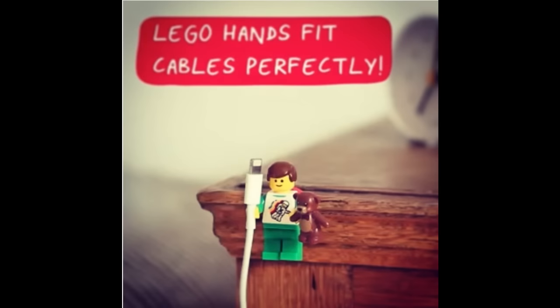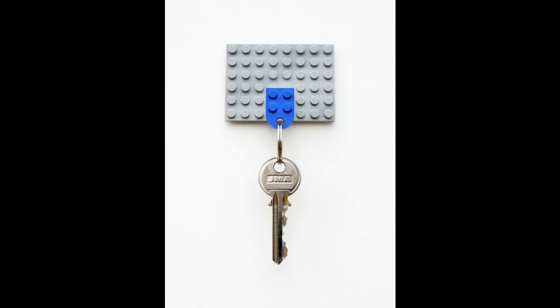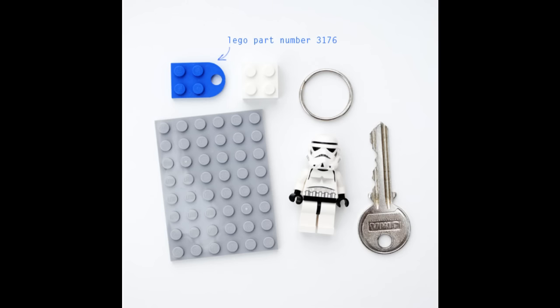1. Use LEGO people to organize your cables. 2. LEGOs can also help you make sure you never forget your keys again. I couldn't bring myself to drill through a LEGO piece, but after raiding my son's LEGO box, I found the perfect bit to attach the key to — LEGO part number 3176.